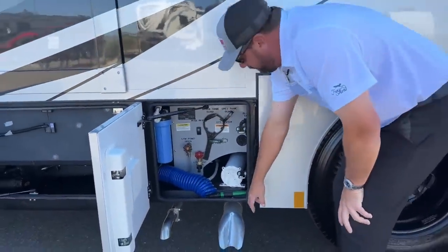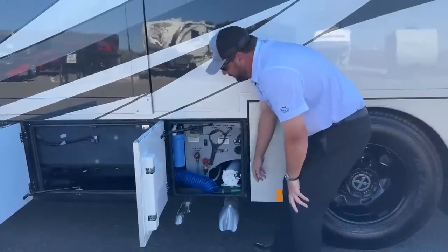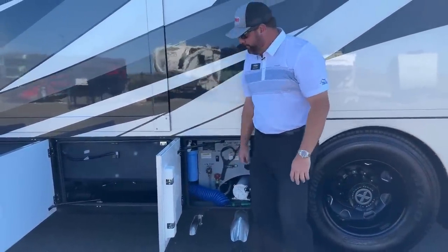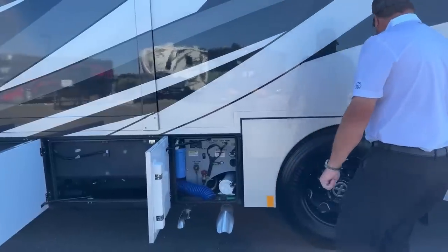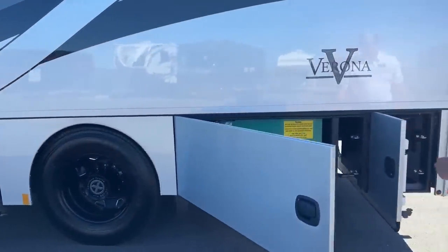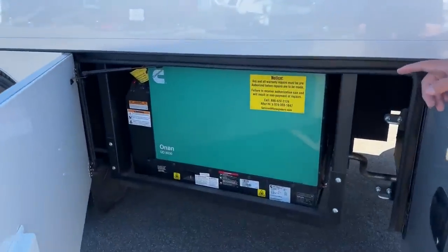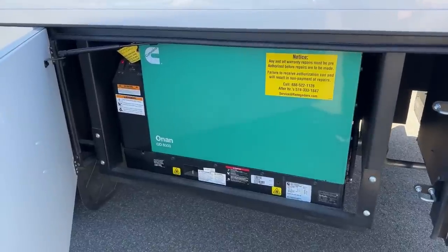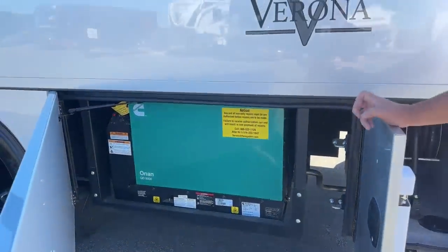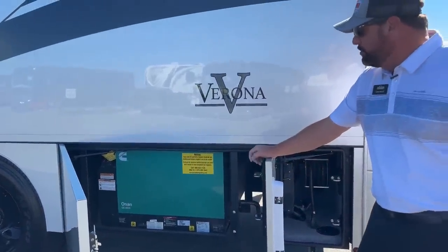Right below this is just the exhaust on the chassis, and this exhaust here is for the AquaHot 250D. Running right now — and it's very quiet — you've got an 8,000-watt quiet diesel Cummins Onan generator.